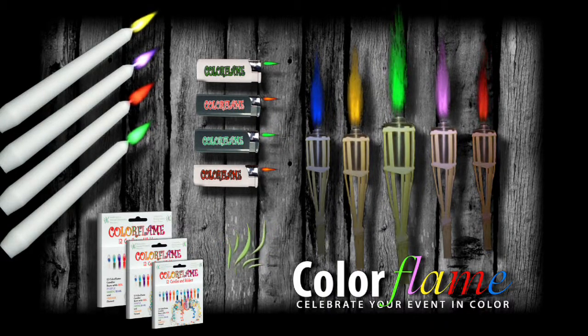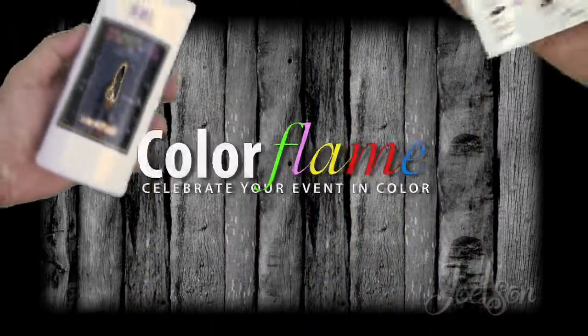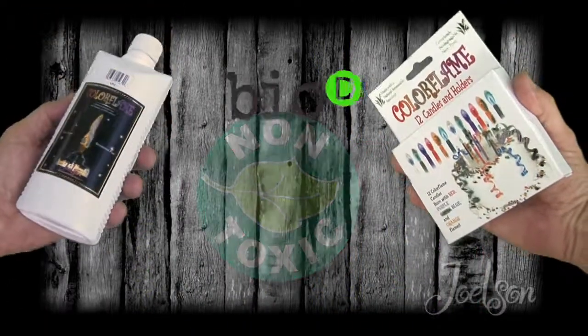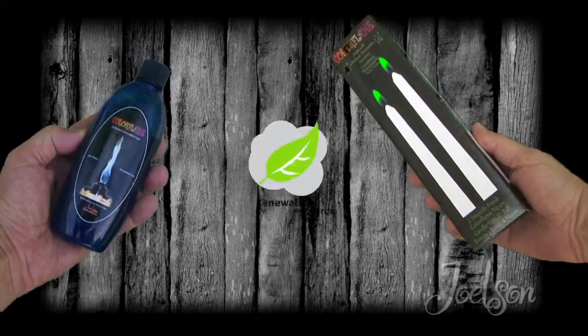They blaze with dazzling bright hues of red, blue, green, purple, and orange. Color Flame products are made with non-toxic biodegradable materials and manufactured using only natural renewable resources.